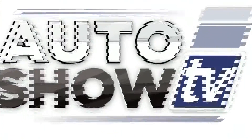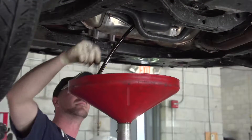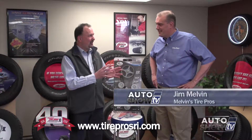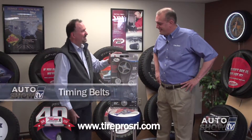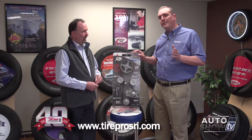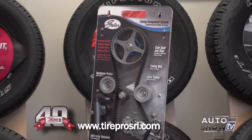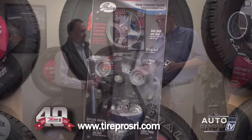Auto Show TV's Car Care Tips, presented by Melvin's Tire Pros — where buying tires and fixing your car is never a hassle. We're joined by Jim Melvin from Melvin's Tire Pros, our Auto Show TV car care expert. Today we talk about the dreaded timing belt. The biggest thing about timing belts is that you certainly want to replace them on a maintenance basis. Look at your owner's manual — the vast majority of manufacturers recommend replacing timing belts at intervals between 60,000 to 80,000 miles.